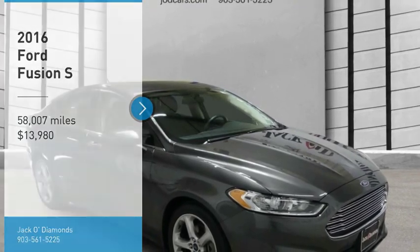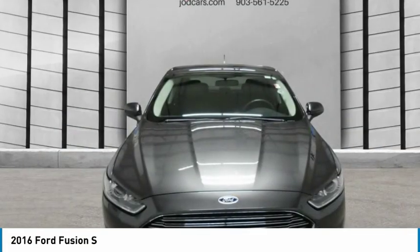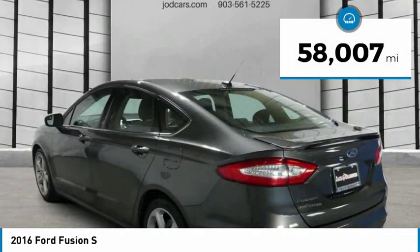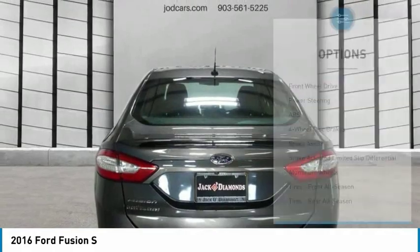Take a ride in the 2016 Fusion. You can have both impressive power and great economy in a Fusion, and it is priced below $15,000. This vehicle has less than 60,000 miles. Here are some of this vehicle's great options.